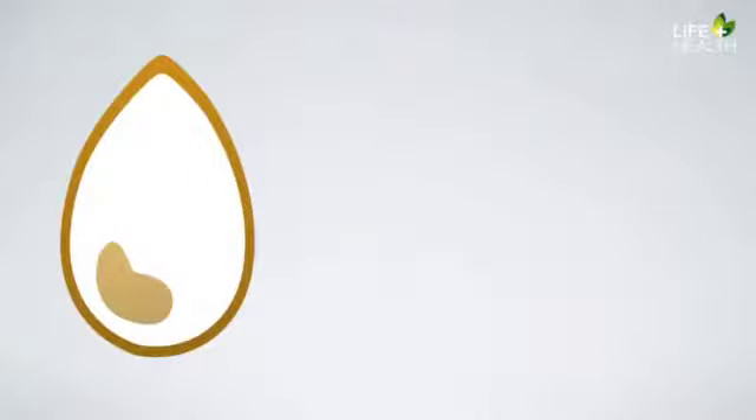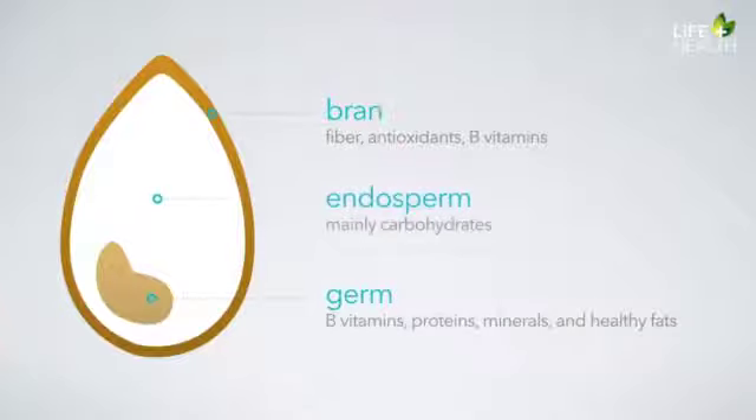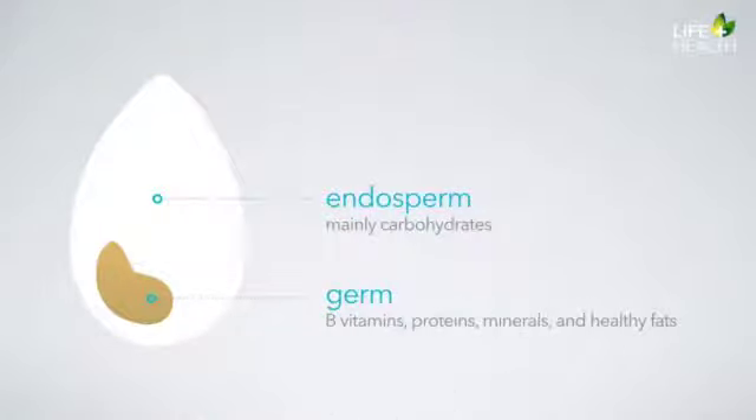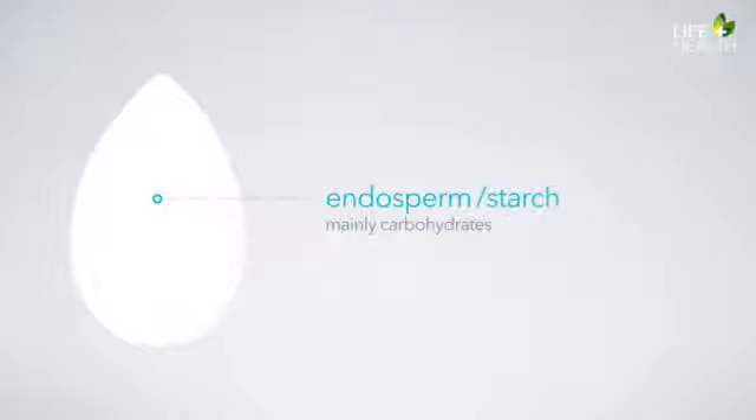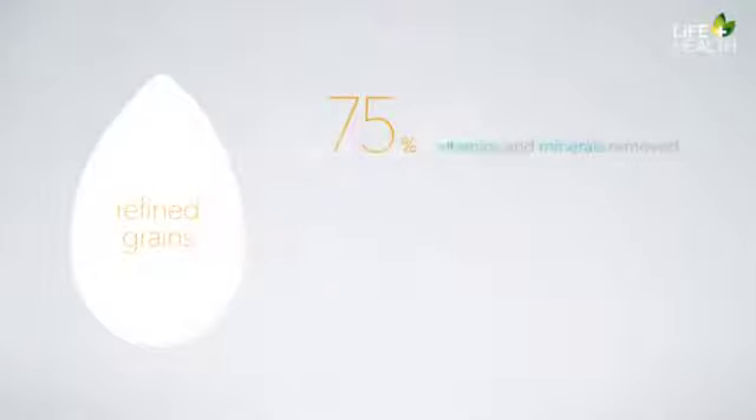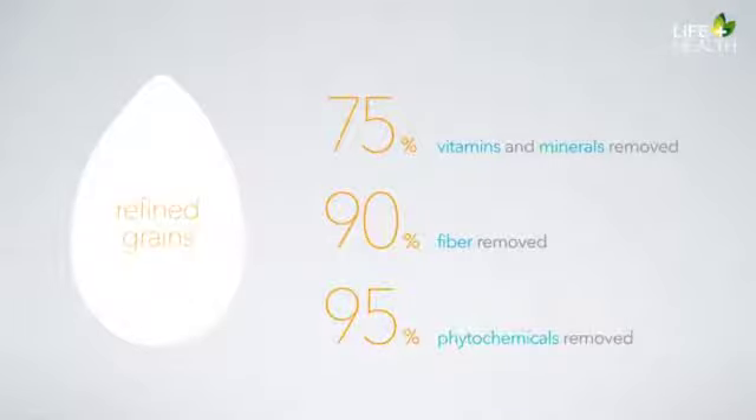The first red light food group is refined grains. When a kernel of wheat is refined to produce white flour, we remove almost everything of value to human health. Grains are made up of three main components: bran, germ, and endosperm. Refining removes two out of these three — the bran, where most of the fiber is, and the germ, which is the storehouse of nutrients for the kernel of wheat. What's left is the endosperm, otherwise known as starch. This process removes about 75% of the vitamins and minerals, 90% of the fiber, and 95% of the phytochemicals that the wheat kernel originally contained.